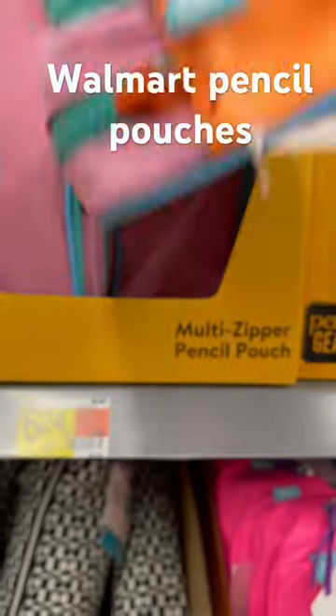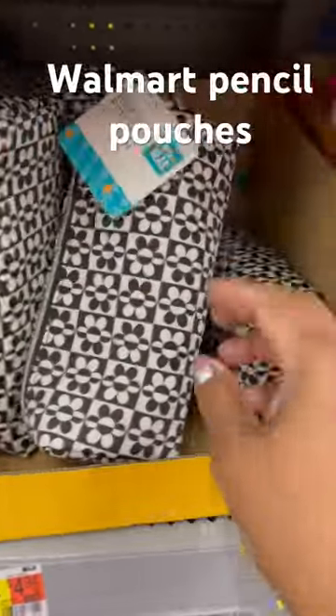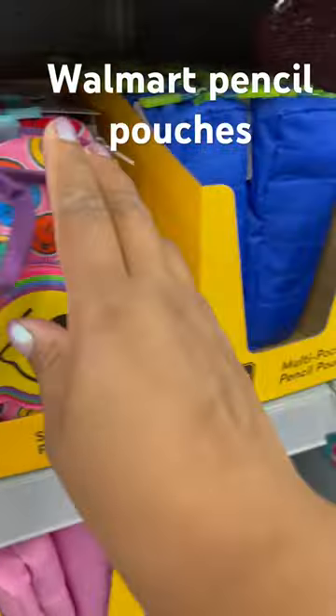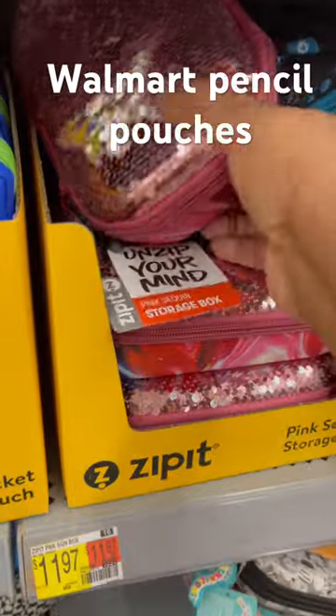Look at this pencil pouch. I need a pencil pouch. Look at the one with the skate. Look at this one — this one, now it's like this one. Now it's like it. Oh, look at this one.